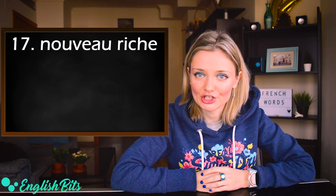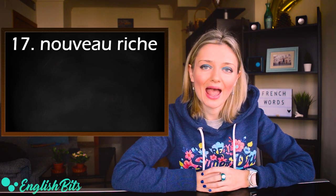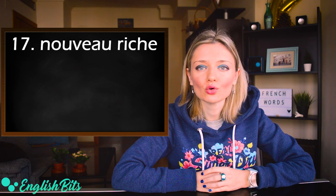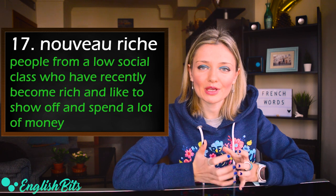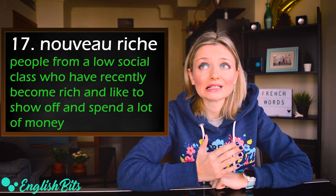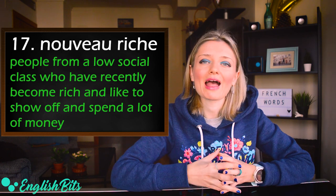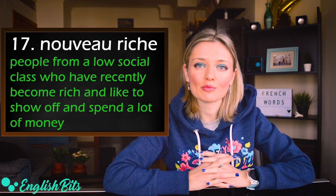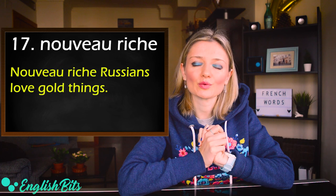Number seventeen: nouveau riche. The pronunciation has a long 'o' at the beginning and a long 'e' at the end: nouveau riche. It means people from a low social class who have recently become rich and want to show off and spend a lot of money. It's a disapproving term. For example: nouveau riche Russians love gold things.